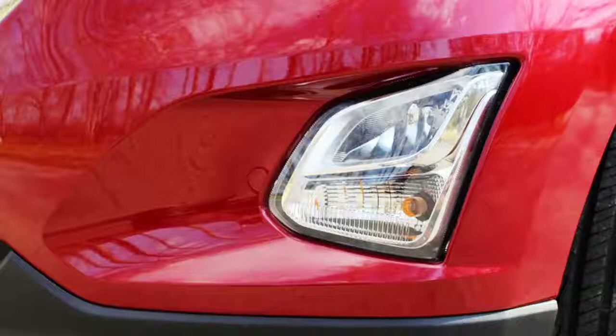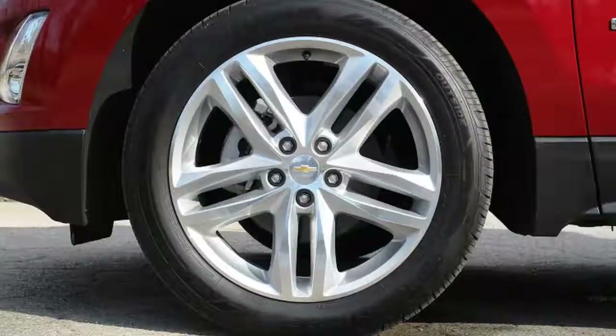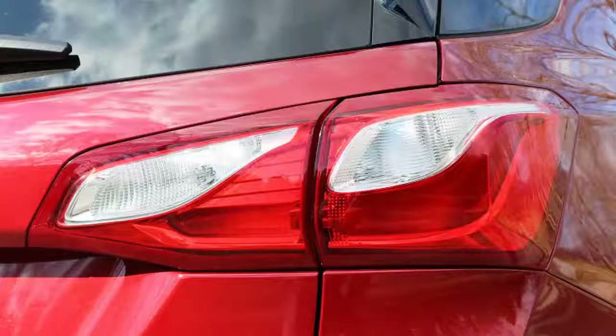For reference, the outgoing 2.4-liter 2017 Equinox was rated at 21 city / 31 highway mpg for the FWD model, and 20 city / 28 highway with AWD.